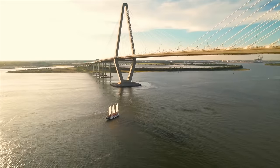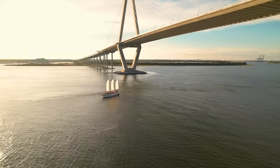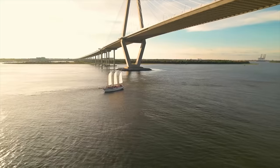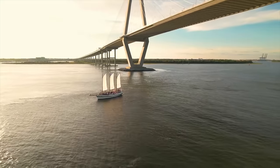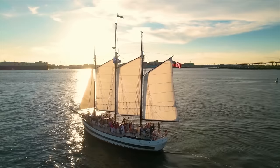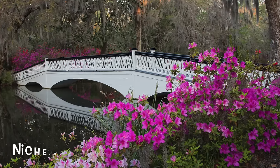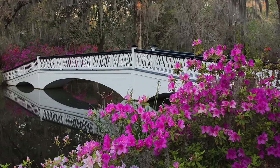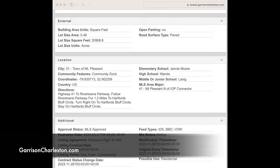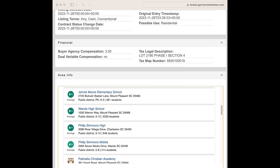Two of the most common questions I get asked are where are the areas with low crime and where are the best schools. As a licensed real estate agent, I'm not allowed to answer these questions since it can be considered steering, so you'll need to do some of your own research. A few good websites for this are greatschools.org, areavibes.com, and niche.com. On my website, it will also show you school ratings from greatschools.org when you're looking at a specific property.